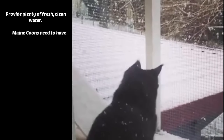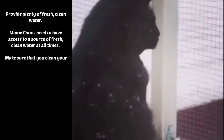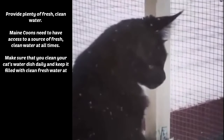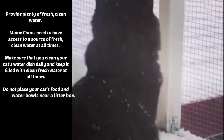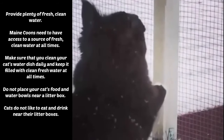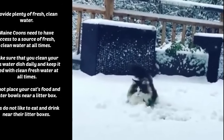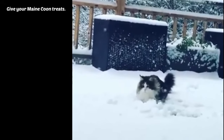Provide plenty of fresh, clean water. Maine Coons need to have access to a source of fresh, clean water at all times. Make sure that you clean your cat's water dish daily and keep it filled with clean fresh water at all times. Do not place your cat's food and water bowls near a litter box, as cats do not like to eat and drink near their litter boxes.